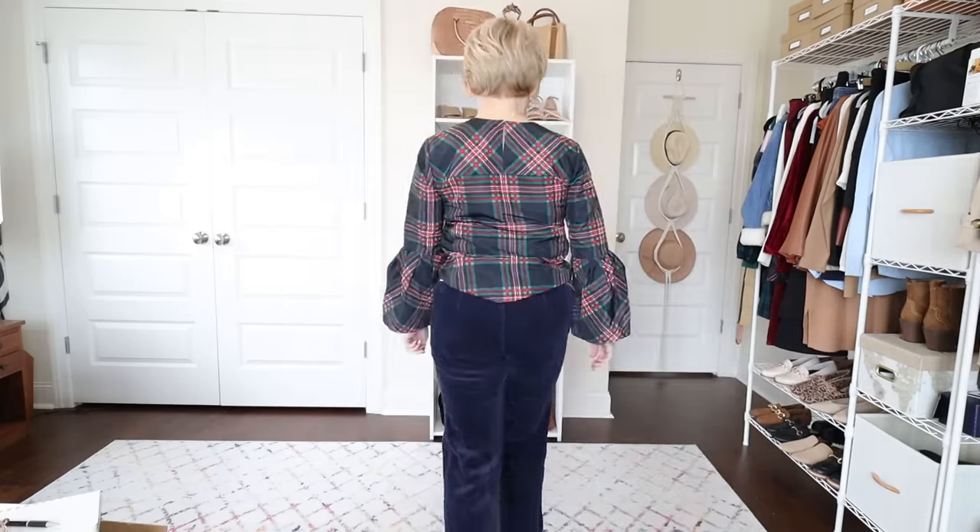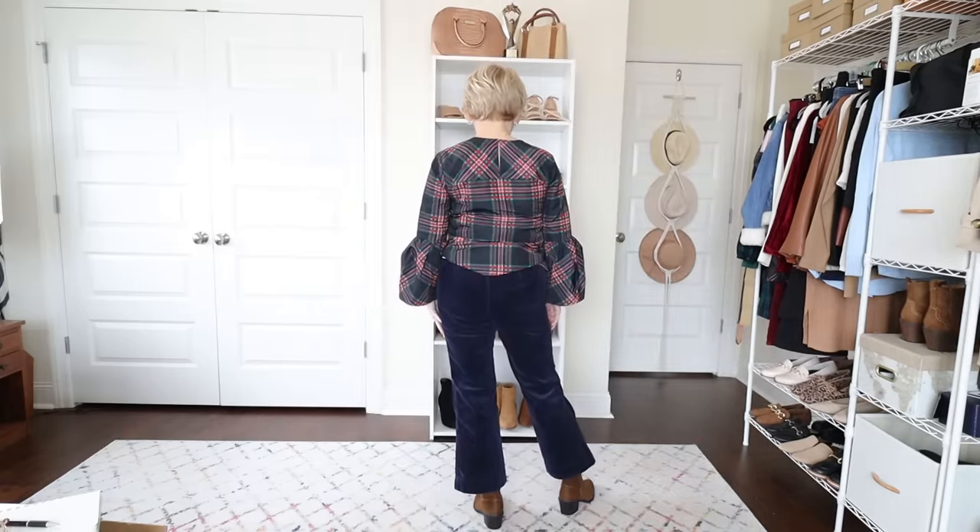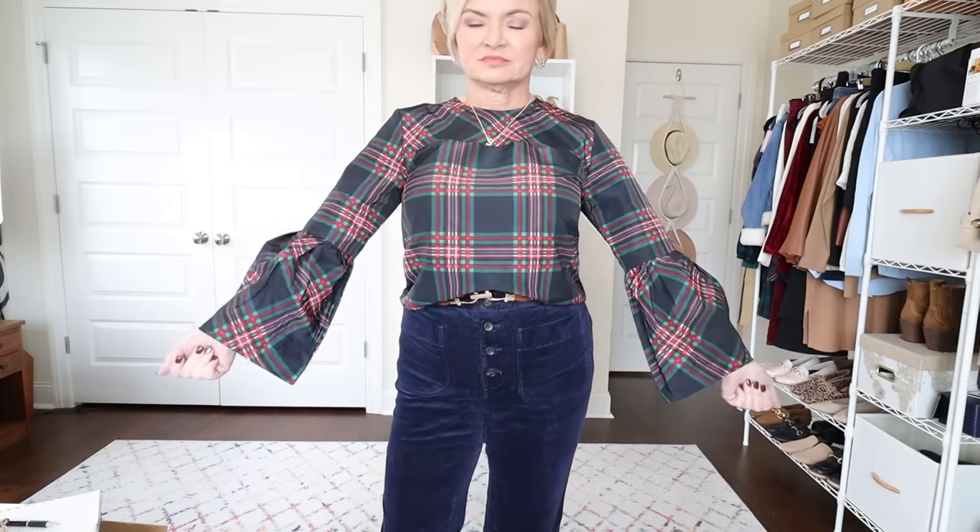The first look I'm showing today is from Free Assembly — this plaid taffeta blouse and these cropped flare corduroy jeans. There are good things about this outfit and bad. The blouse is made really well; it's nice substantial taffeta fabric with a nice rustle to it, and the plaid is beautiful — very appropriate for this time of year all the way through the holidays. I'm wearing this blouse in an extra small, but a small probably would have been better. It is a little snug across my bust and a little bit across the back too.